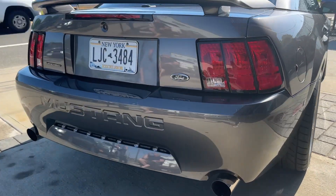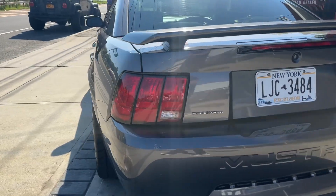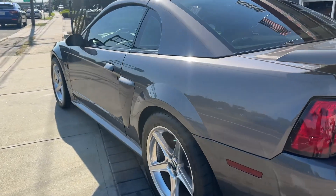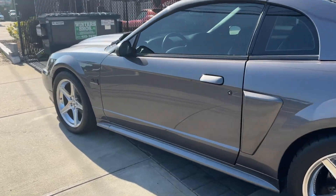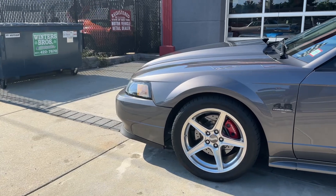Very rare find. She sounds beautiful — I just took her for a ride and it runs brand new. The body is absolutely beautiful, with only 32,000 original miles on the car. Just gorgeous.